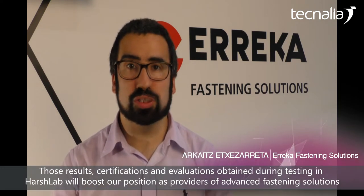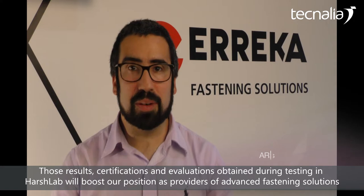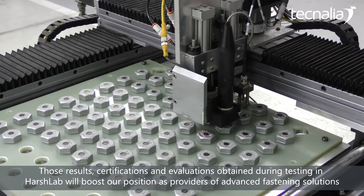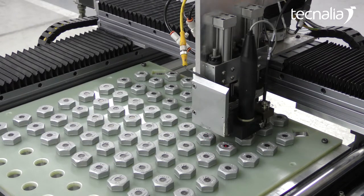The results of the trials, certificates and evaluations of the products that we are going to carry out in the floating marine laboratory HarshLab will allow us to strengthen our position as a provider of advanced fixation solutions.